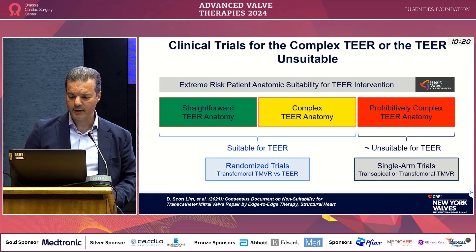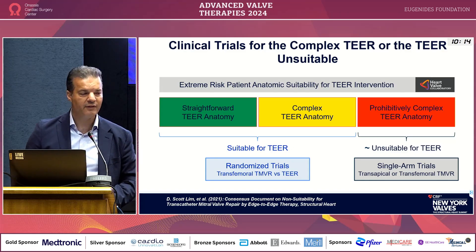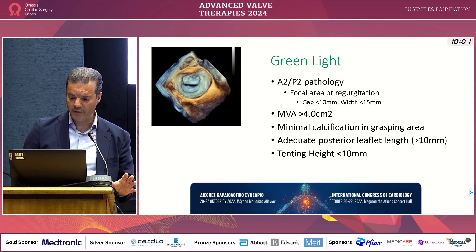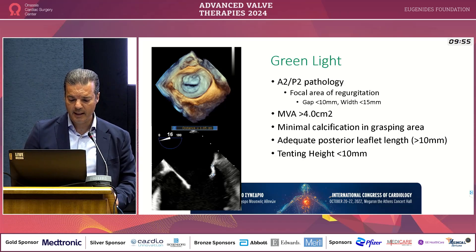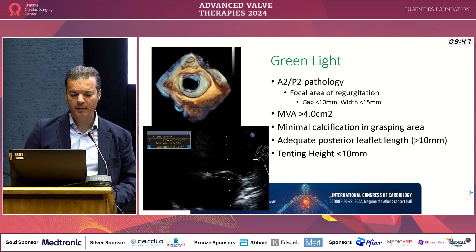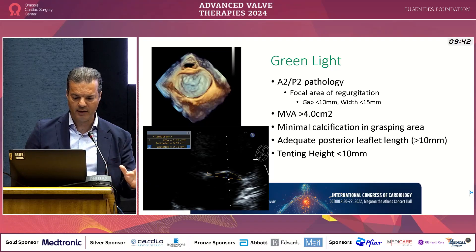In terms of selection criteria, we have the straightforward green patients, the prohibitive red patients, and the in-between patients. The green patients have central pathologies with mitral area more than 4 cm², minimal calcification, and enough tissue to grasp — posterior leaflet length more than 10 mm, tenting height less than 10 mm. These are the traditional Everest criteria. These are patients where you expect 1-plus or less residual MR in more than 95% of cases, with more than 1-plus MR in fewer than 5%.